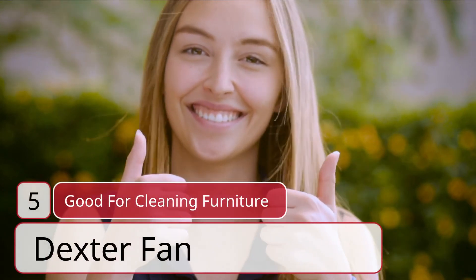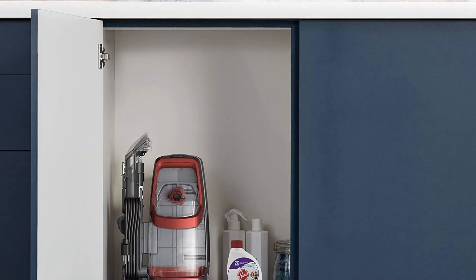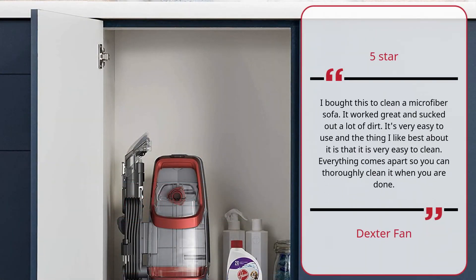Number 5 — 'Good for cleaning furniture' by Dexter Fan. Five stars. I bought this to clean a microfiber sofa. It worked great and sucked out a lot of dirt. It's very easy to use, and the thing I like best about it is that it is very easy to clean. Everything comes apart so you can thoroughly clean it when you are done.